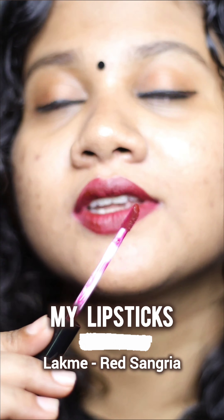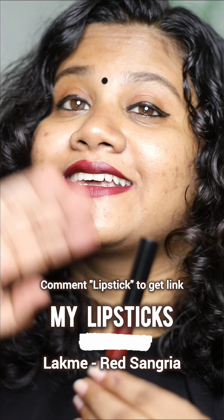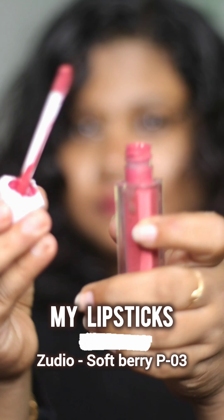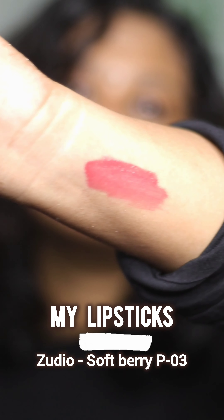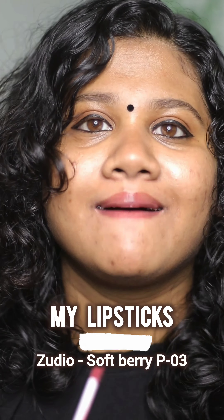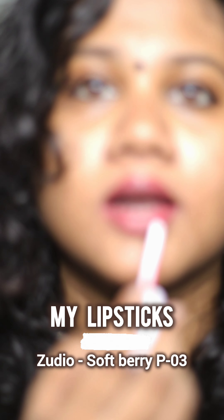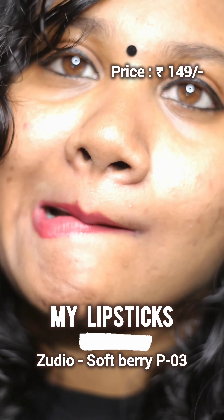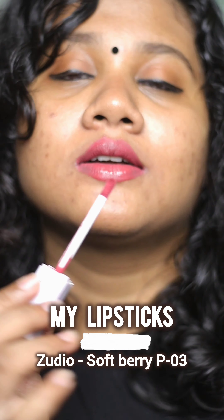I'm going to try a lipstick. This is Zudio's liquid lipstick — Zudio's Softberry P03 shade. It's a beautiful nude pink color. If you like it, it's a compliment. It's a very comfortable lipstick.